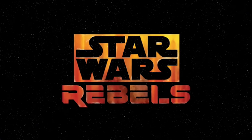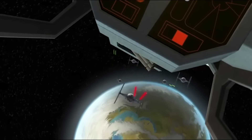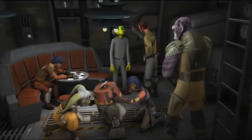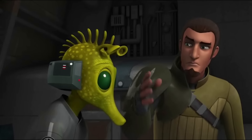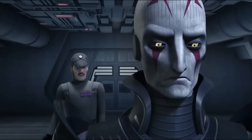People ask me constantly why I love Star Wars Rebels so much, despite my dislike of the Clone Wars series. Easy. Rebels looks, sounds, and feels like classical Star Wars. The characters and the story have so much more to offer than the prequels could possibly give you. There are so many hints to the expanded universe in Rebels, and if you watch and listen carefully to the narrative given in the series, you can easily discover them for yourself.